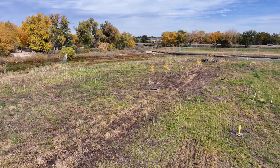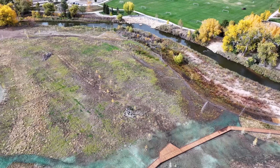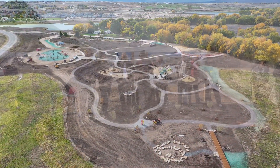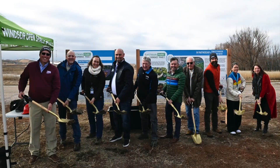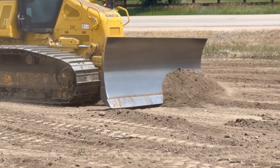We're happy to partner with them on that. They provided us land for wetland mitigation and we provided portions of the funding for the entire park. Construction of the Eastman Park project started in the spring. Our contractor, Western States Reclamation, has done all of the earthwork and grading.